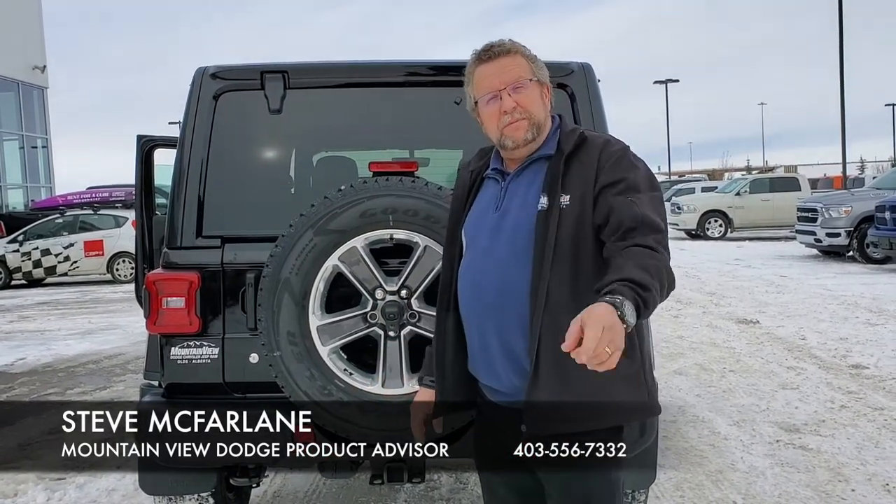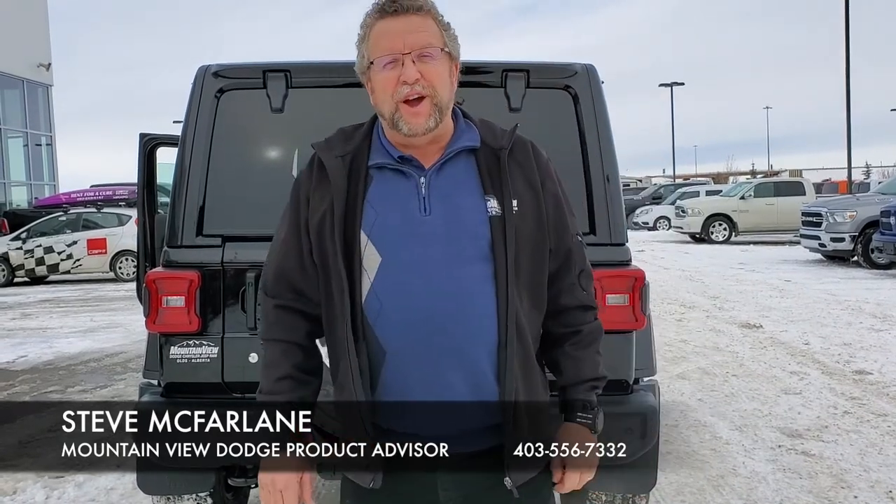So when you're ready for your Jeeps, you know you're going to call Steve at Mountain View Dodge. Have a great day.